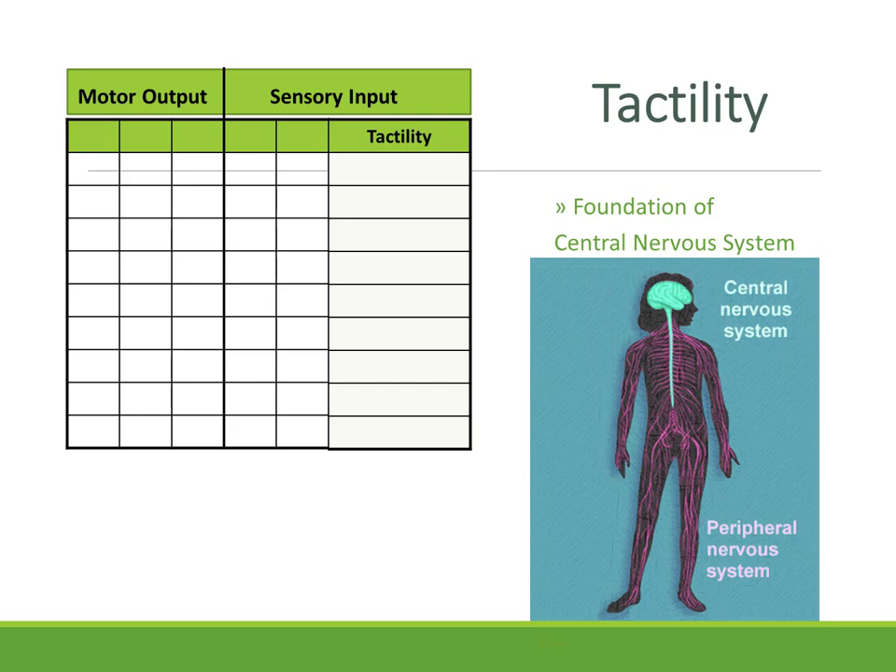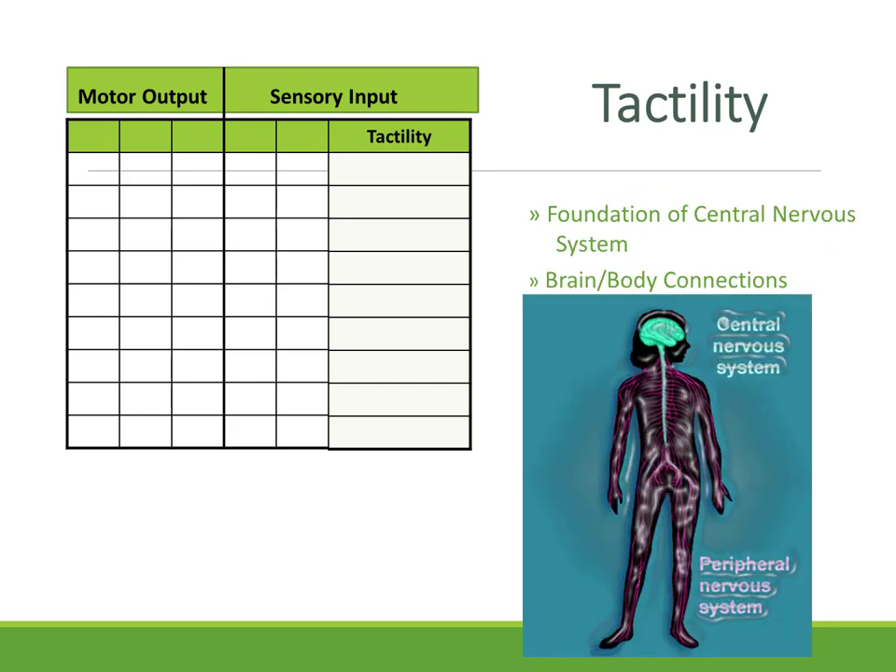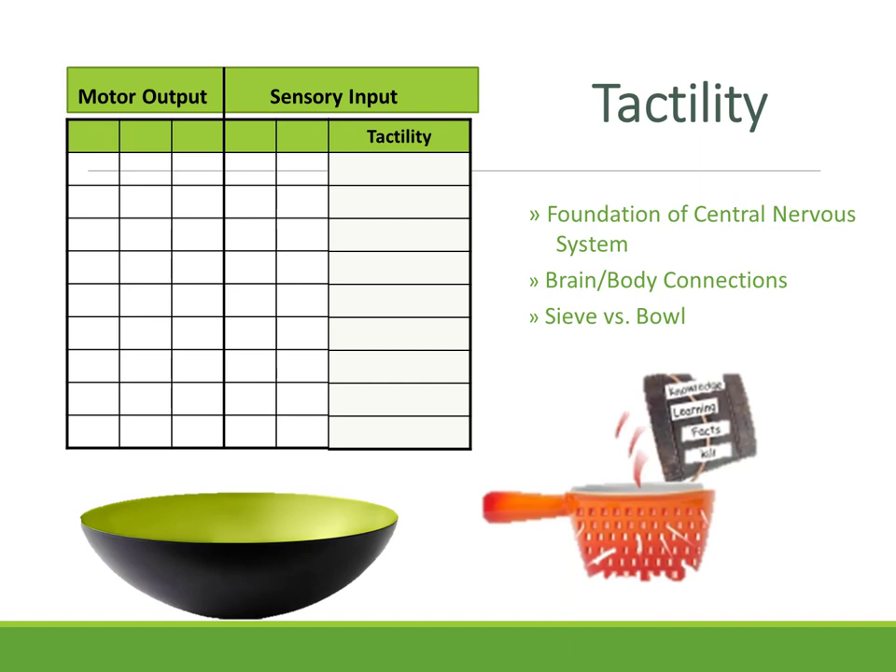The tactile system is very impactful for all the other functions we do as humans. The foundation is in the central nervous system, and then there's a brain-body connection — as the brain is stimulated, it starts to build those connections. If some things aren't working right, your function could be like a sieve where information is poured in and all leaking out. We want to build a bowl — that's basically what we're doing in our developmental programs, building a bowl where it can actually hold information.